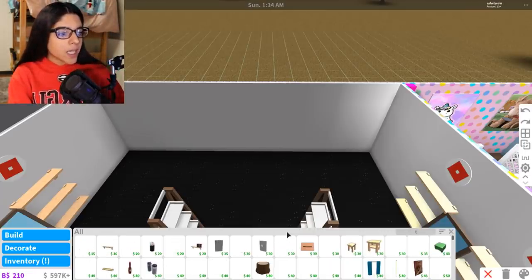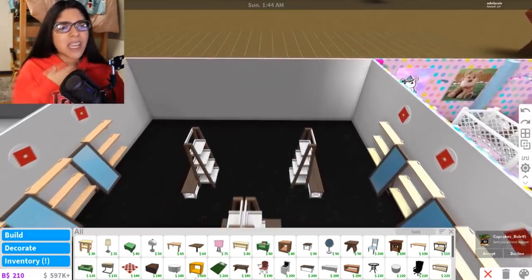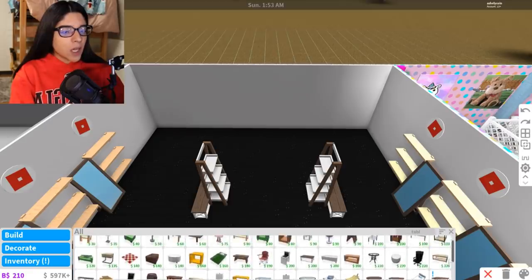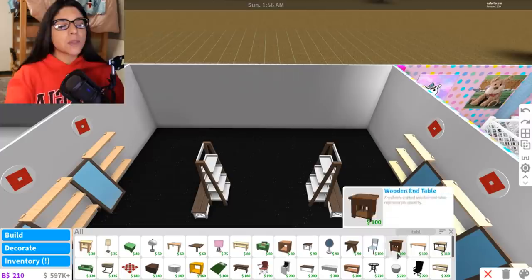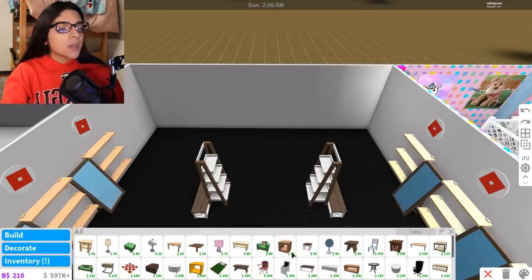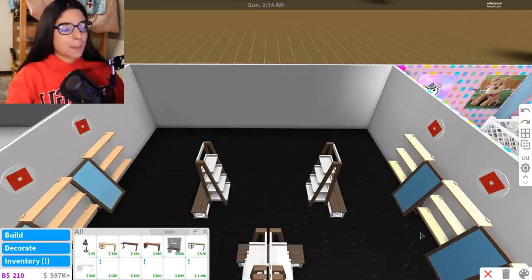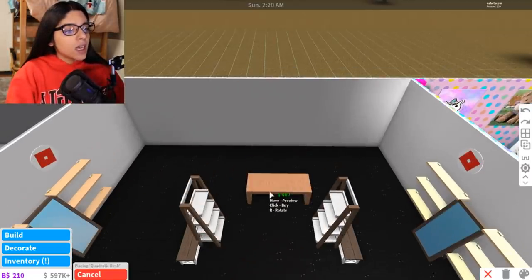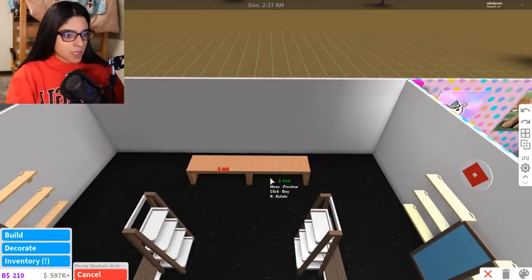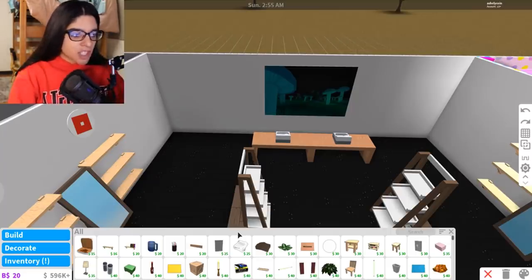Now I'm going to add a cash register area — let's get a table. Bloxburg has been really laggy lately, and Roblox even went down yesterday. Let me find the right table — it's called a desk. We'll put that here. In the corners I'll add some plants to decorate a little, and then of course we have to start adding the shoe boxes.